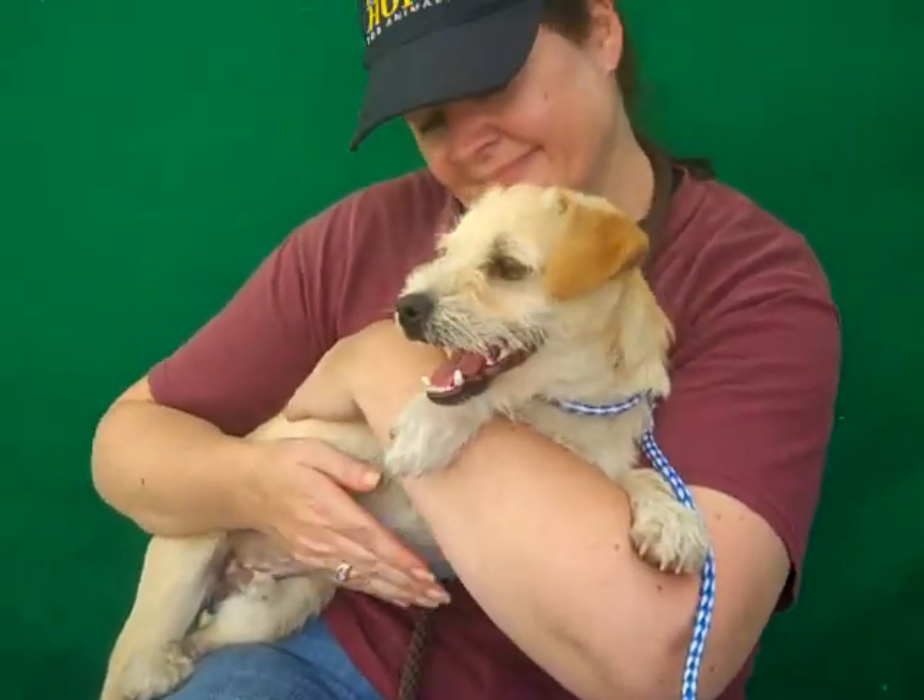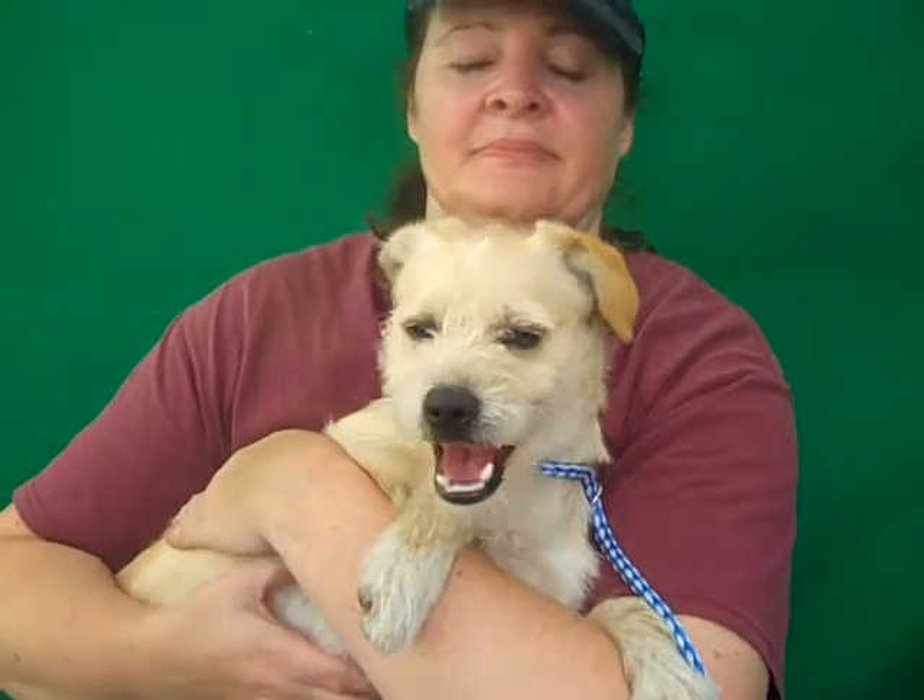So come on down and meet Milo from the Baldwin Park shelter and take him home with you today. Look at that cute face — you can't resist.